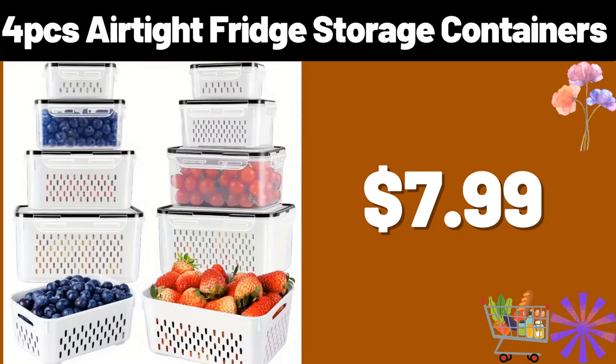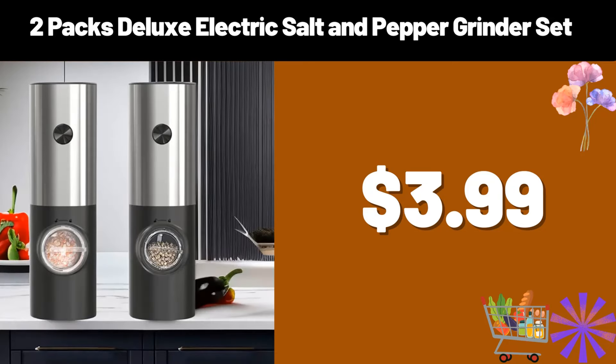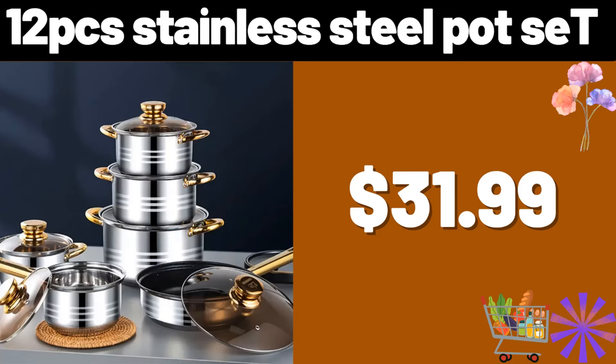Friends, please do not forget to subscribe to the channel. 4 PCS airtight fridge storage containers, $7.99. 2 packs deluxe electric salt and pepper grinder set, $3.99.